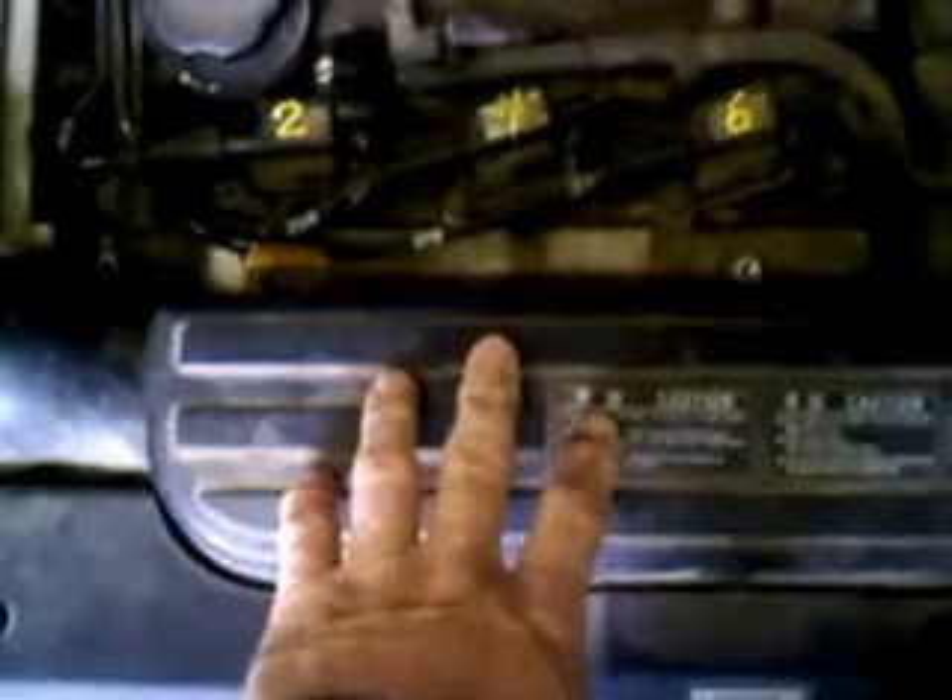Standing in front of the vehicle with the engine cover removed, we see the oil filler cap right here to your left as you're looking at the engine standing in front of the vehicle. The radiator is right up here underneath this air induction tube just in front of you.